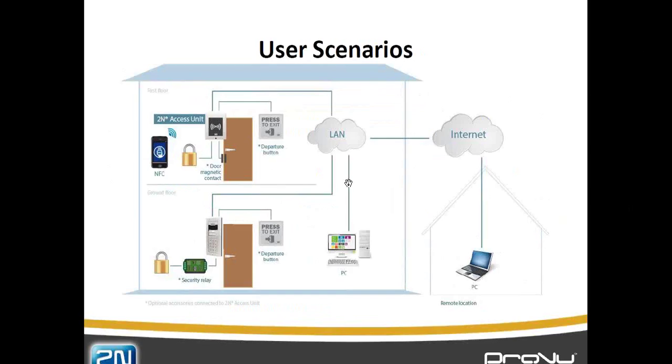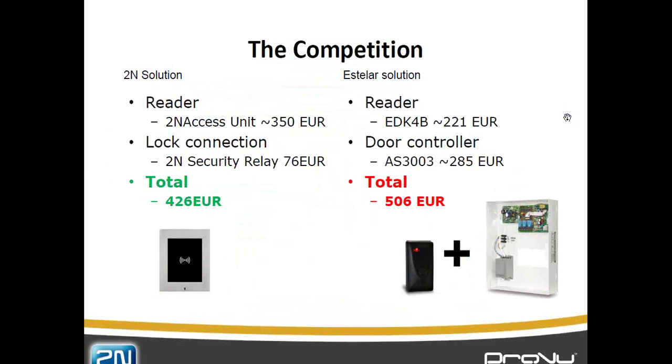There is an optional time and attendance software. You can have people monitored when they come into the building, when they come out, or both in and out. There is a full time and attendance package that gives you all your employees, all days of the week, month and year, and you can do a full report on somebody's attendance. It runs on the Access Commander software as an add-on feature. You need a server running 24-7 to monitor people coming in and out, and you can download the data into an Excel spreadsheet or view it online.